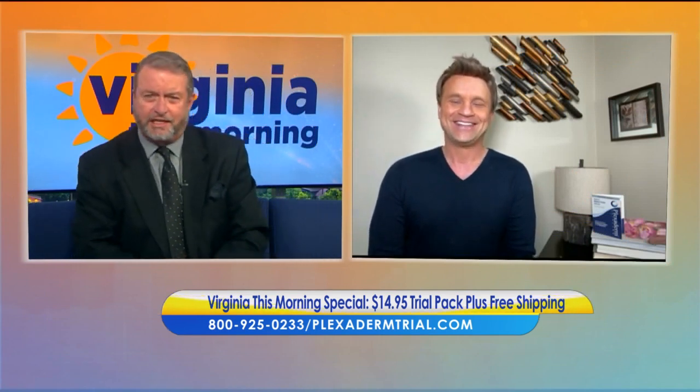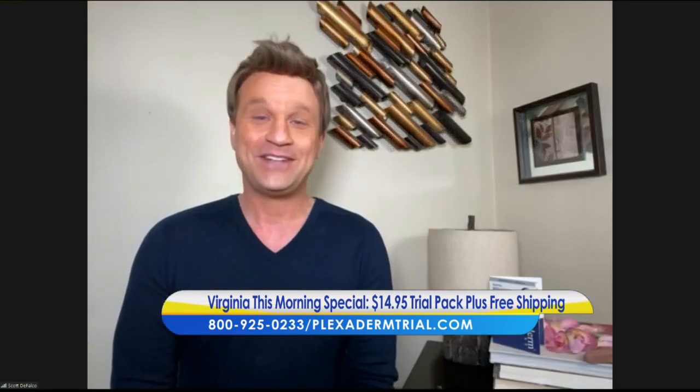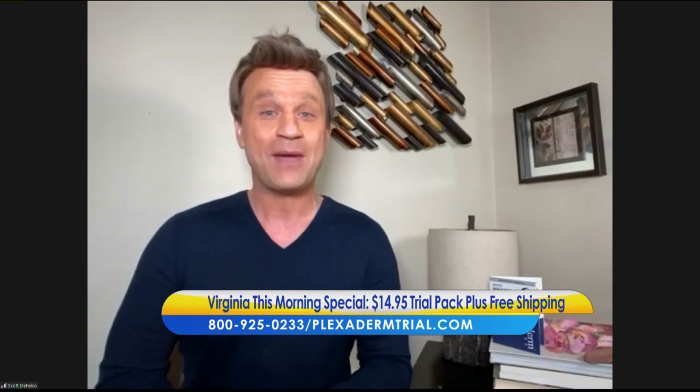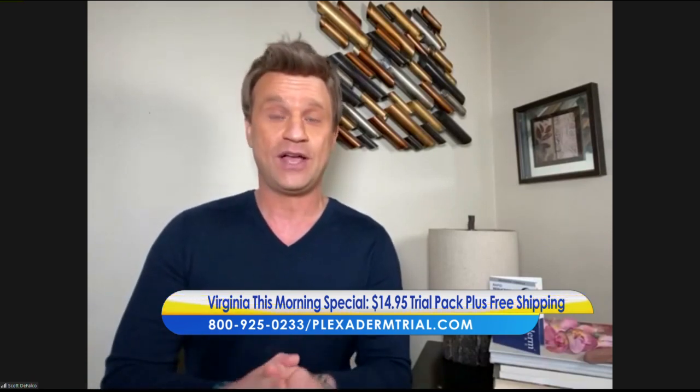What is the 10-minute challenge? This is the Plexiderm Pick Me Up 10-minute challenge. We've been on the market for over four years with this product. I've seen a lot of different products come and go, but nothing with the staying power and effectiveness of Plexiderm.